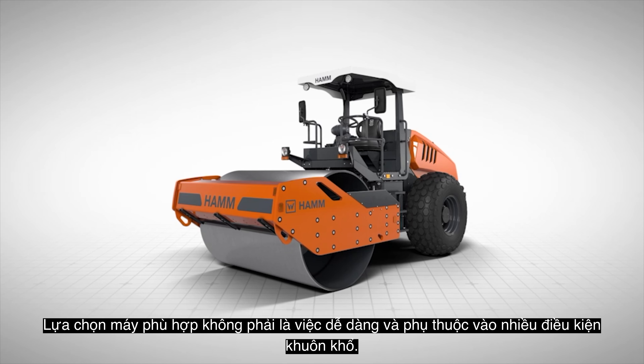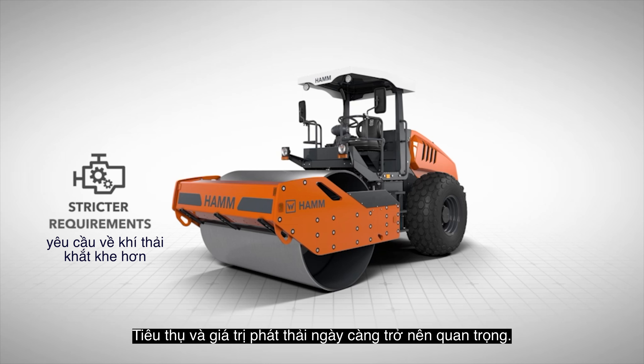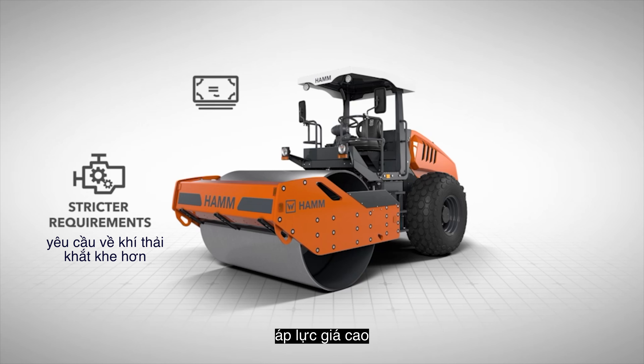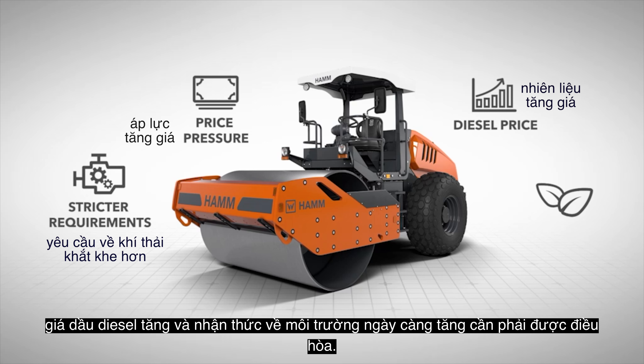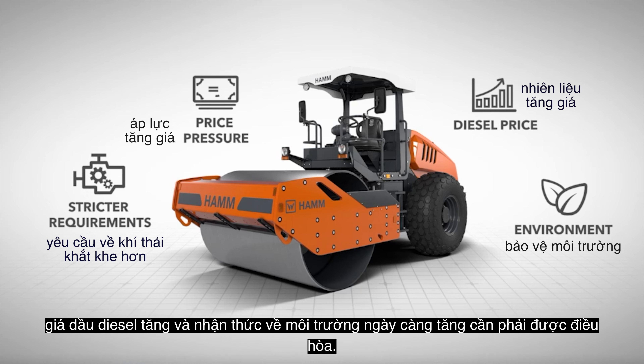Selecting the right machine is no easy task and dependent on a variety of framework conditions. Consumption and emission values are becoming increasingly important. High price pressure, rising diesel prices and growing environmental awareness need to be reconciled.